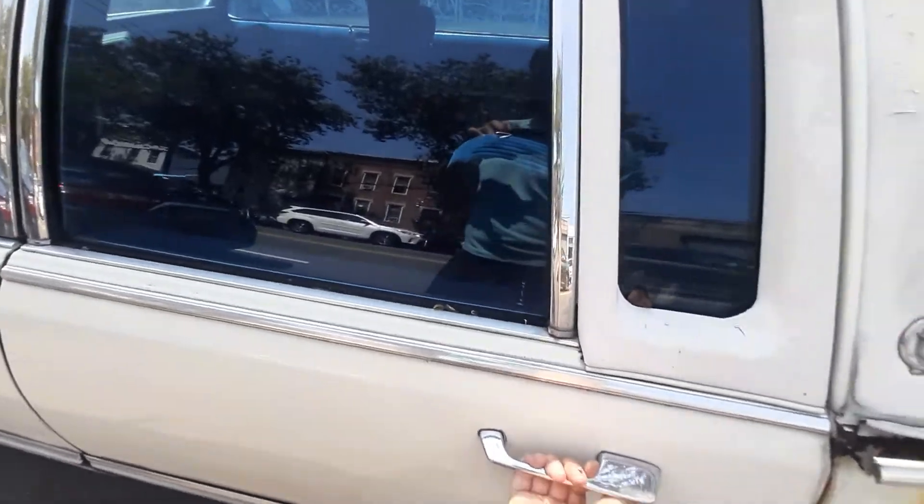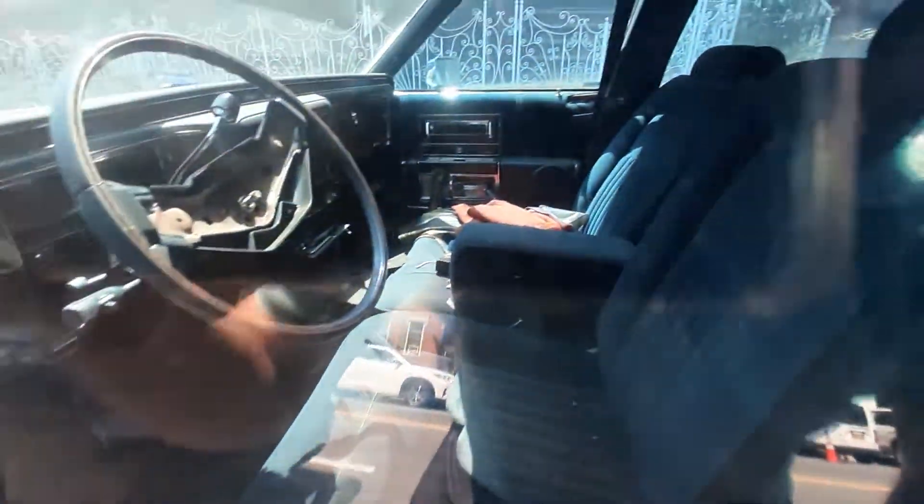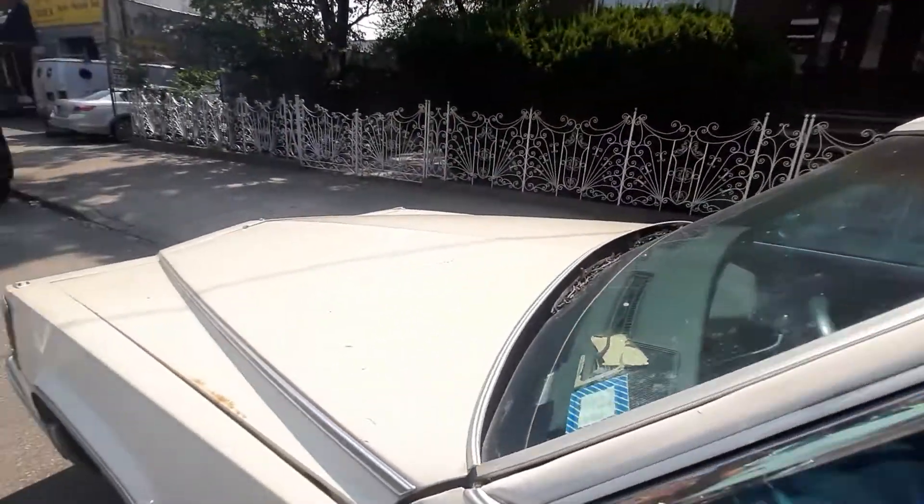Let's see if this one opens — it's parked on the street. It's closed. But the headliner, you cannot see it inside, but it's sagging. A lot of work.